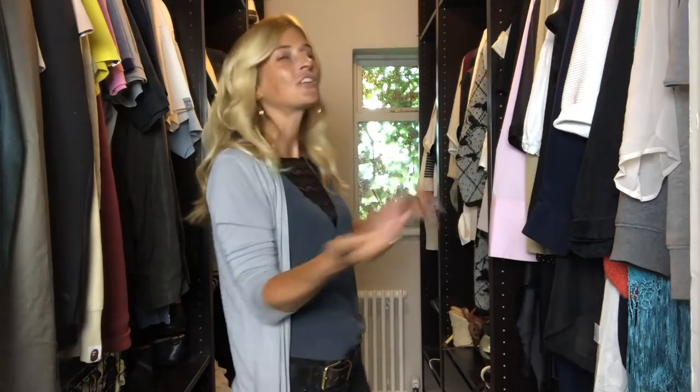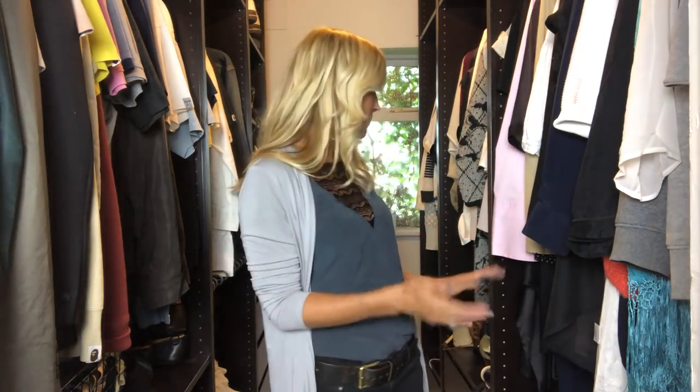I watched quite a few of these videos before I made one, and the one thing I noticed was how tidy everybody's closet looks before they shoot. So I was in two minds — do I completely tidy it and make it look all pristine, everything lined up, or do I be very real and leave it as it normally is? I've left it as it normally is, which means it's not perfectly tidy, but this is a true indication of what's in my closet.